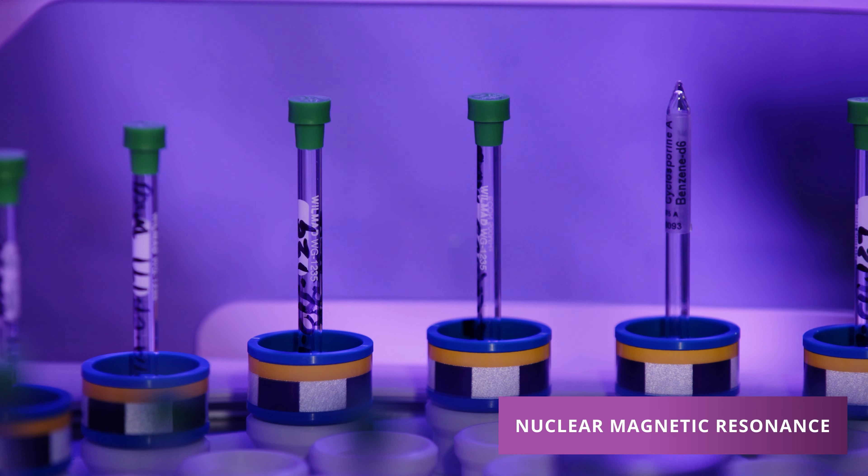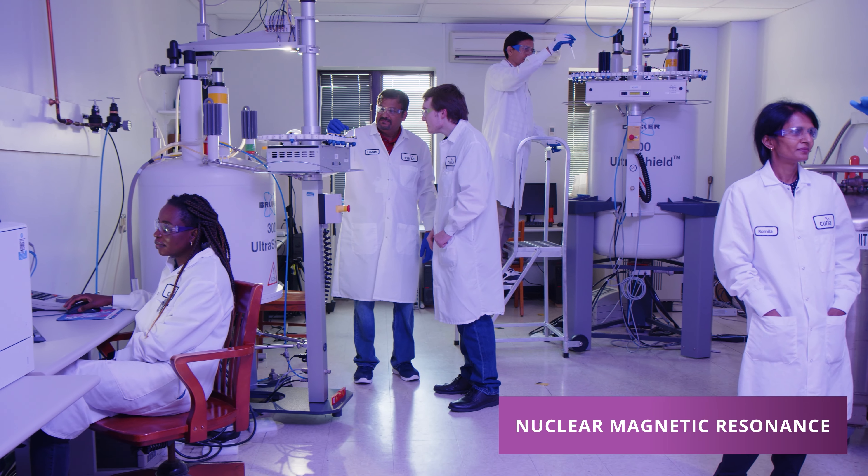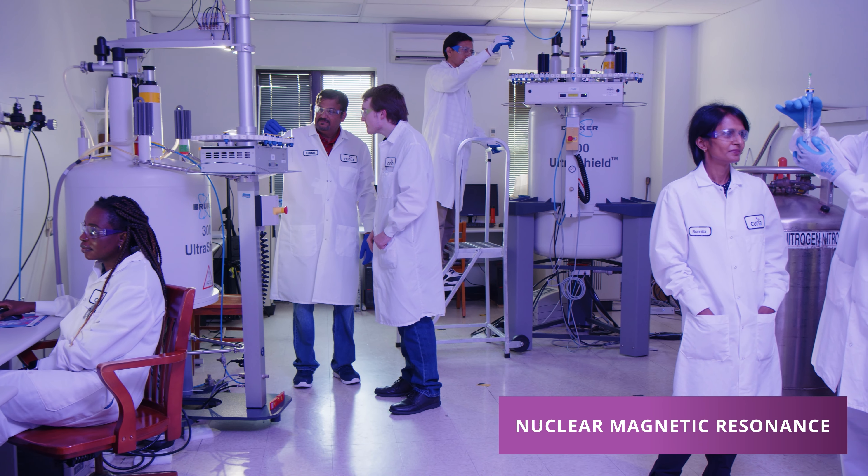The first thing we need to know is what we are working with. NMR is the main tool that is used for identification. We have five NMR spectrometers and eight scientists who use NMR every day.